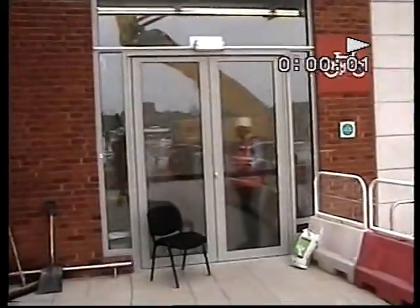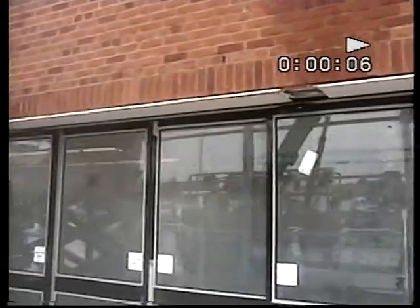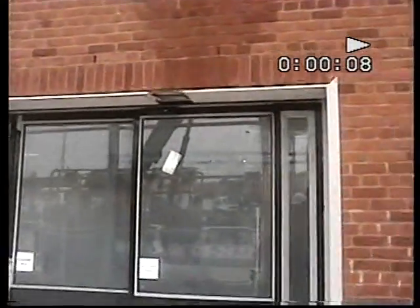The fan is running. Central door — leaking, but not much.